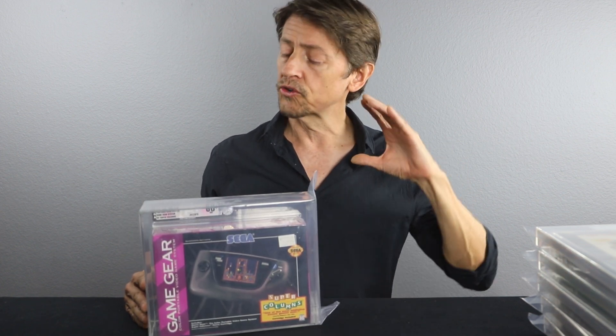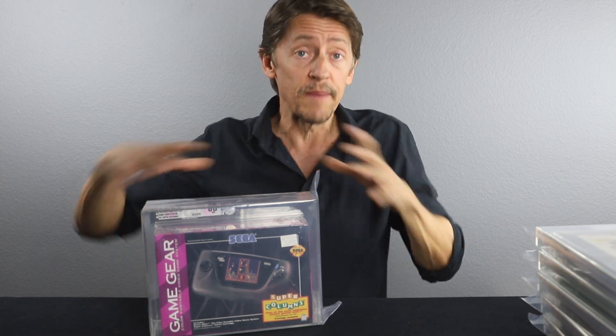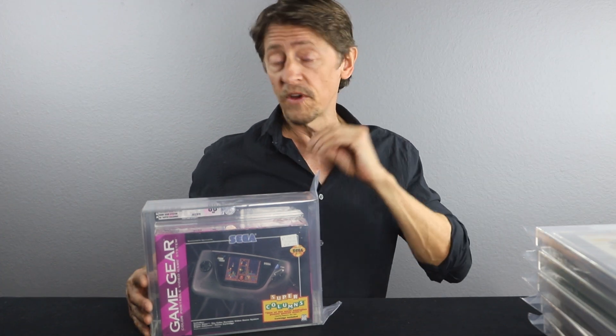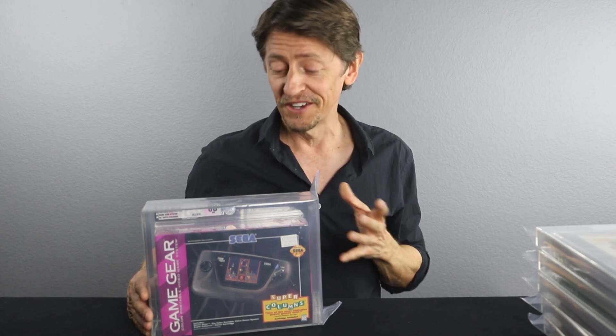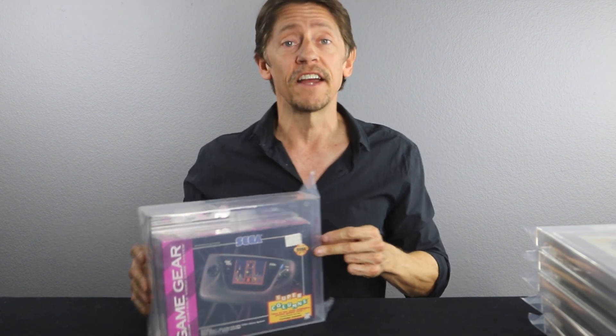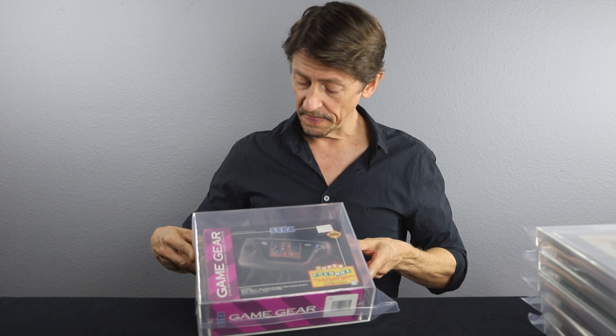I think this is only the second one we've ever found still factory sealed. This console wasn't cheap when it first came out, so if you bought this you weren't keeping it sealed on your shelf — you were definitely opening it up and playing with it. Oh, this still has the price sticker on it: $109.99. So $110 for this — super cool. 80 plus.